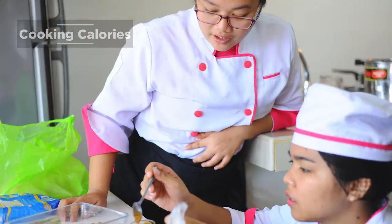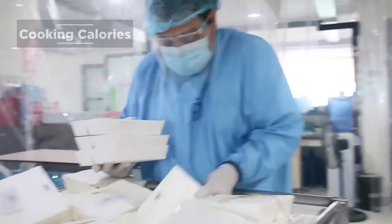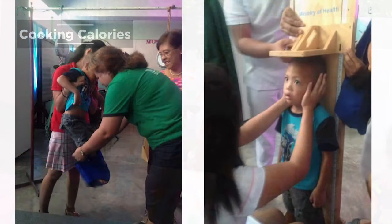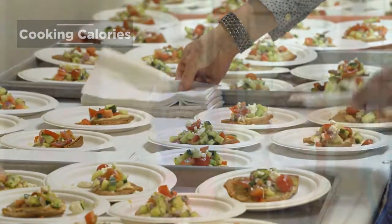As food and nutrition service managers, they oversee everything from food purchasing and preparation to managing the staff. In community and public health settings, they are teaching, monitoring, advising, and helping the public to improve their quality of life through the promotion of healthy eating habits.